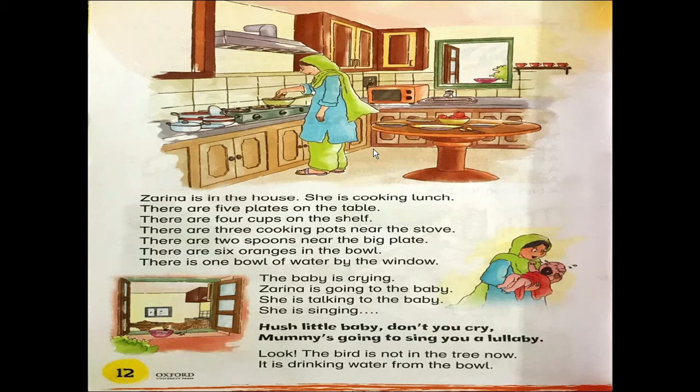She is cooking lunch. There are five plates on the table. There are four cups on the shelf. There are three cooking pots near the stove. There are two spoons near the big plate. There are six oranges in the bowl. There is one bowl of water by the window. The baby is crying.